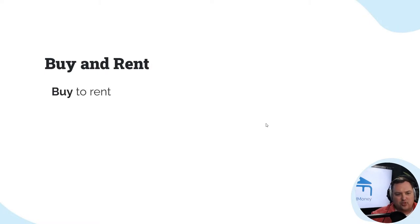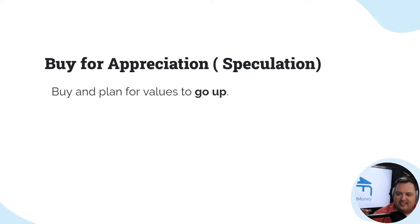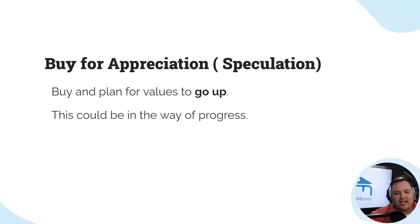Buy and rent — you can buy the property simply to rent it, get it rented, and not do big repairs. You can also buy for appreciation, also known as speculation, where you have plans that the values will go up in that area. This could be moving into an area where you know progress is coming but it's a ways down the road.